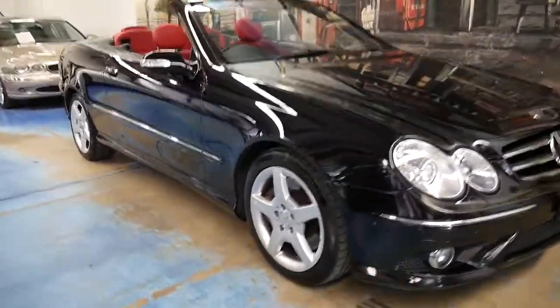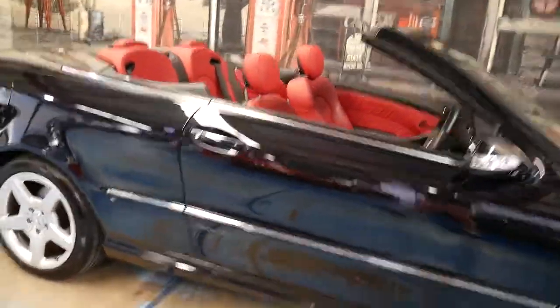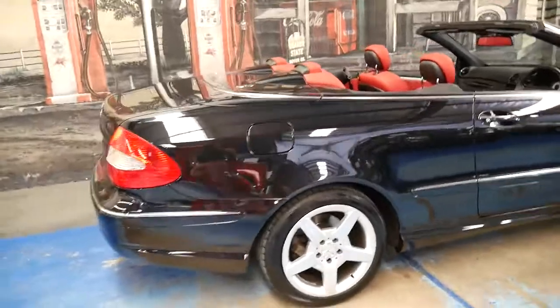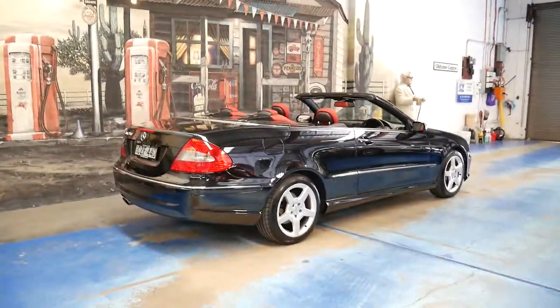Welcome to the Old Timer Centre. My name is Philip Tarrant and today I'm going to talk to you about this absolutely gorgeous 2008 Mercedes-Benz CLK 350.